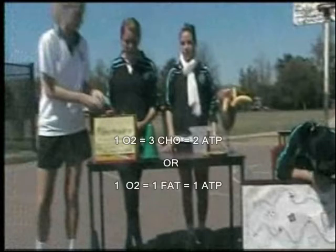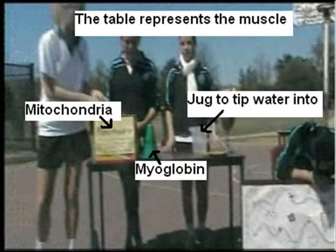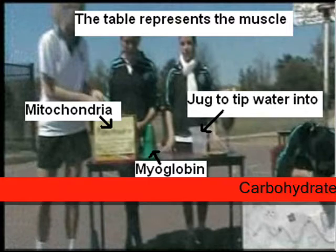For the purpose of our activity, one oxygen entitled them to either three carbohydrates or one fat. The three carbohydrates yielded two ATP and one fat yielded one ATP. This showed that fats were energy-rich but slower at releasing energy. That energy was used to reform ATP in the form of a card which went to the race officials, and one ATP meant the little man on the marathon course moved along one step for each ATP.